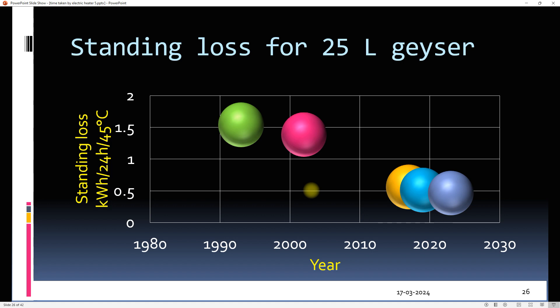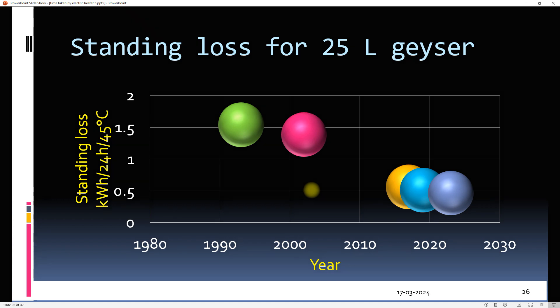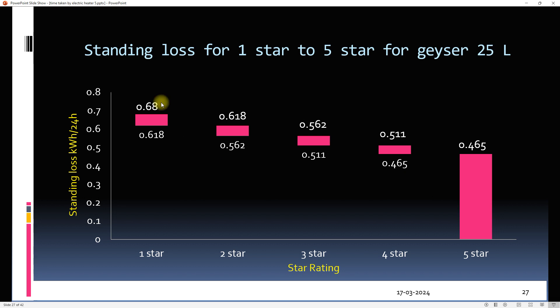Standing loss is different for different star ratings. The initial cost of a one-star-rated geyser may be low, but the running cost will be high as it will be losing more energy.